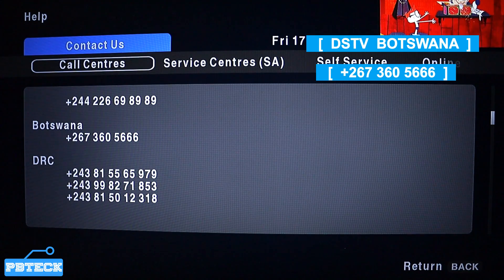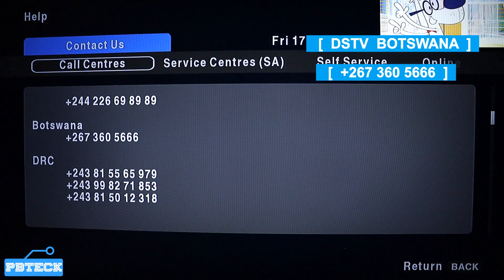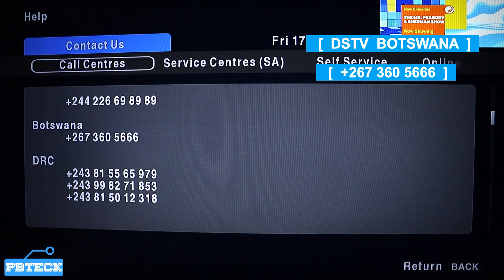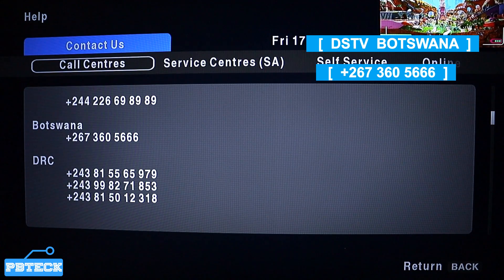Then scroll down to find the Botswana number, which will be on your screen as +267. Pick up that number and call them. Make sure you have enough airtime before proceeding to call, as they will deduct at the normal calling rate.